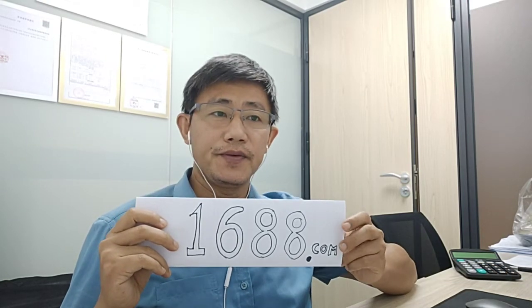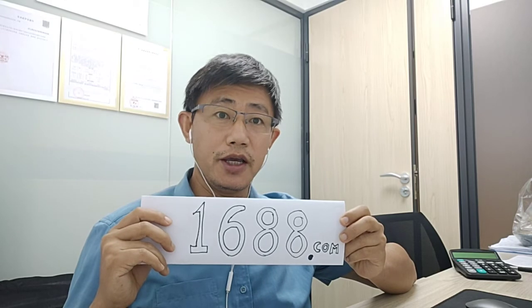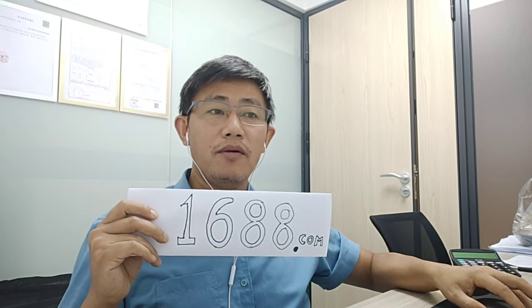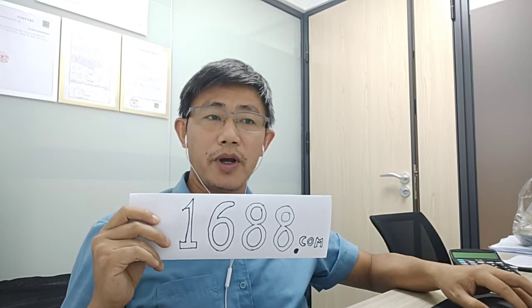Lastly, if you still have any difficulty communicating with China factories directly, even with the support of 1688.com, then you may add me on WhatsApp: 86-151-7881-5037. I'm Robert from Shenzhen. I will support you to overcome the barriers and conclude your business.